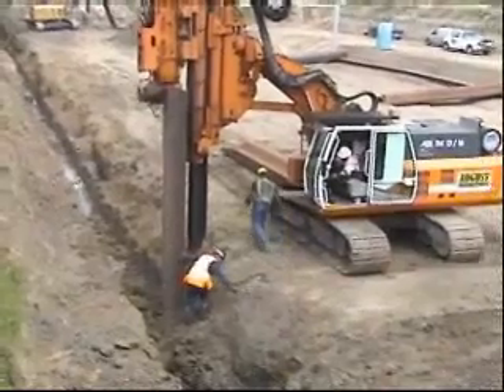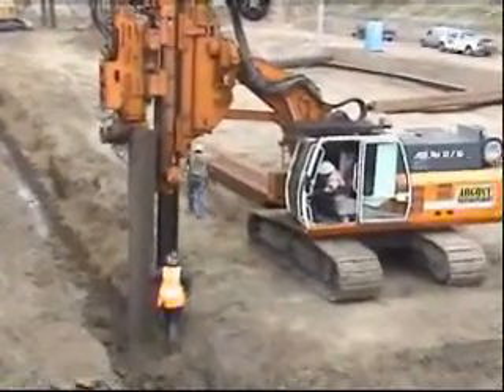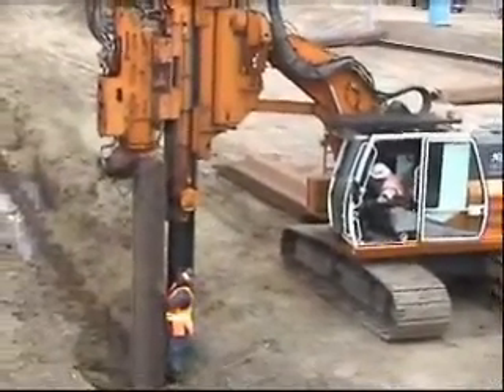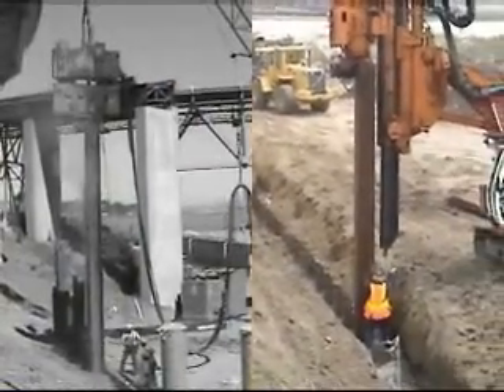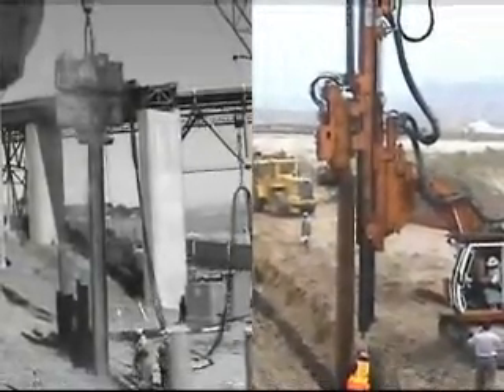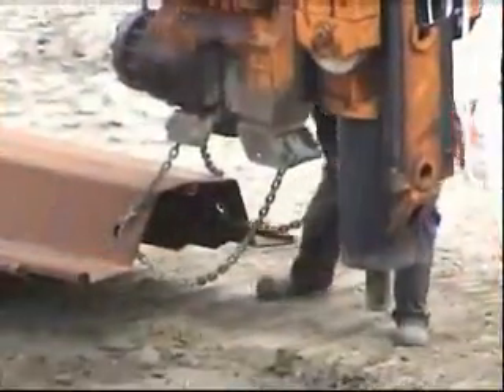To understand the unique design and advantages of the ABI rigs, let's start by looking at sheet piling, one of the most popular uses of the multipurpose ABI rigs. In sheet piling, the time-consuming parts in easy driving conditions are the handling of the sheets, keeping them straight and vertical, and the setup and demobilization times.